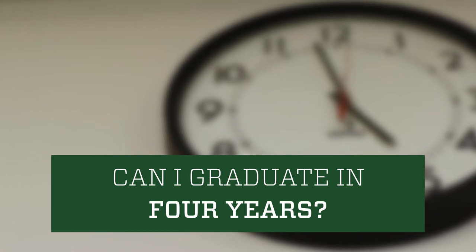Yes, the education coursework is built into your four-year degree program. Additionally, we're a state-approved and nationally-accredited program, which basically means that when you graduate, you are ready to apply for teaching jobs right then.